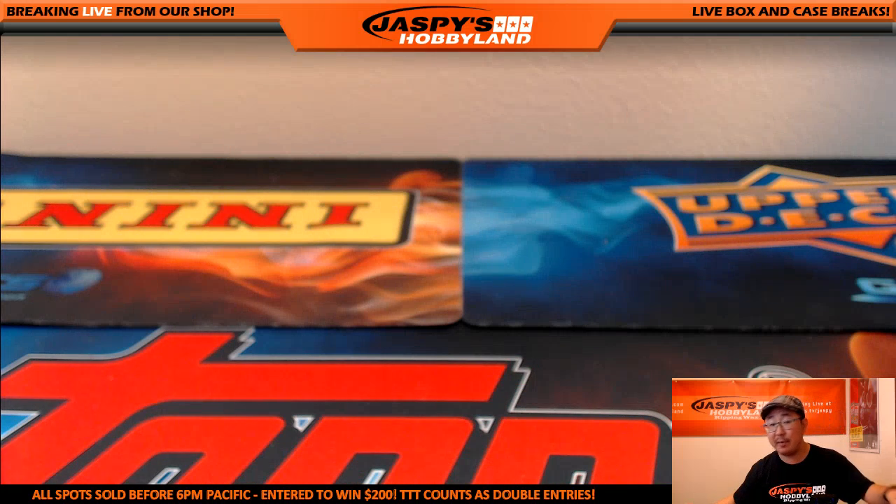And that's it, folks — that was pick-your-team number two from jaspyshobbyland.com. Really appreciate it. This is Joe — I want to bring some more of this, so let's make it happen. Thanks a lot, folks.